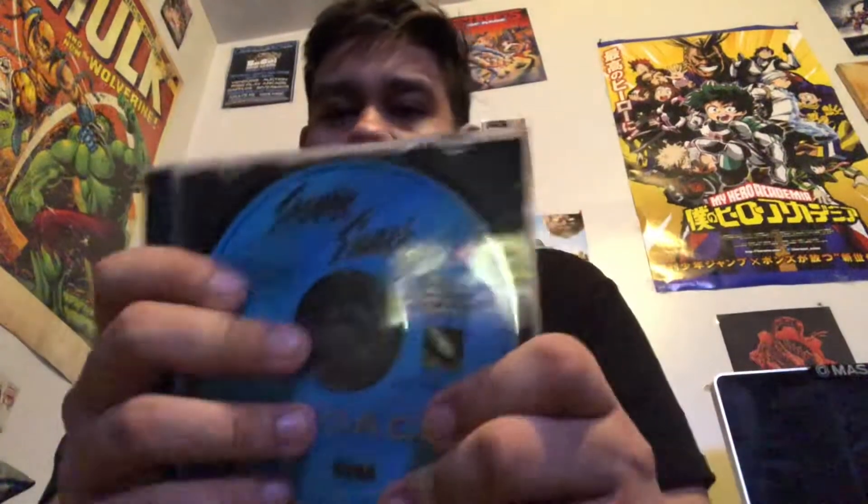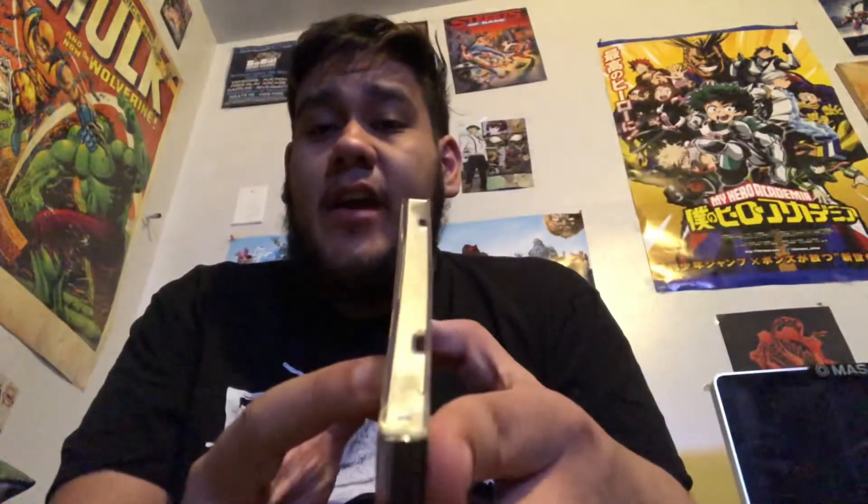For the Sega CD we got Sewer Shark — just the disc only. I have yet to try it out, I'll try it out maybe sometime later on. But anyways, Sewer Shark on the Sega CD, disc only.